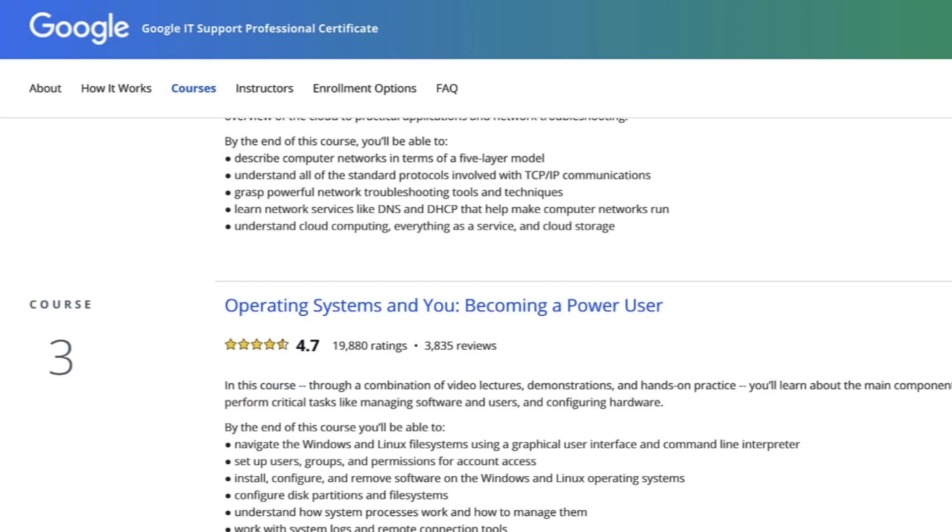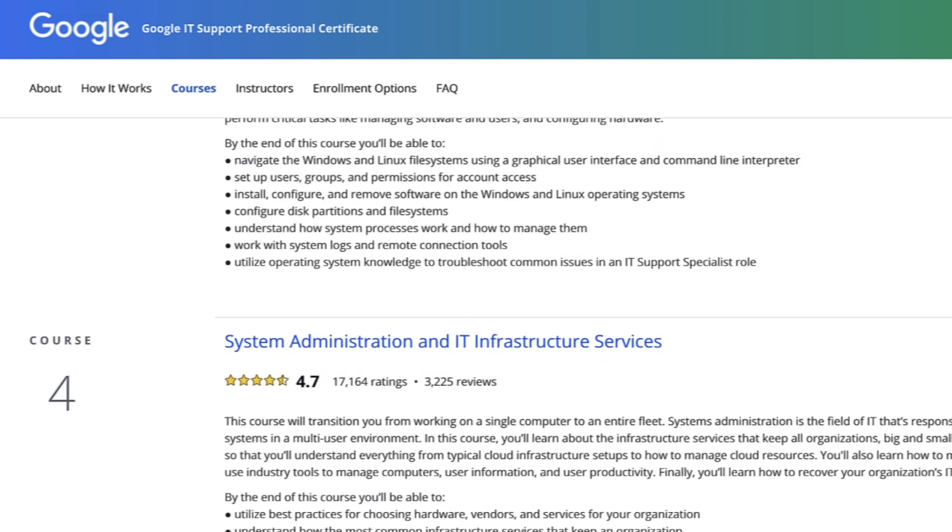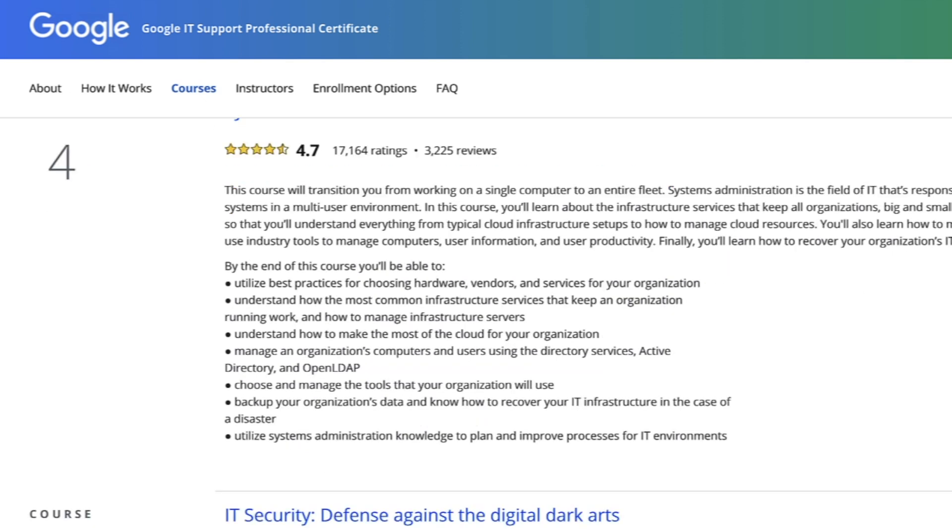There are a lot of resources to prepare yourself for a help desk job. One of the best to start with — to even see if you like IT — is the Google IT Support Certification. I have a link below and some reviews. I've been through that course, and people have actually landed help desk jobs from taking it. Not only does Google present the information really well, it has probably one of the best troubleshooting modules I've ever watched. It also prepares you for the CompTIA A+.